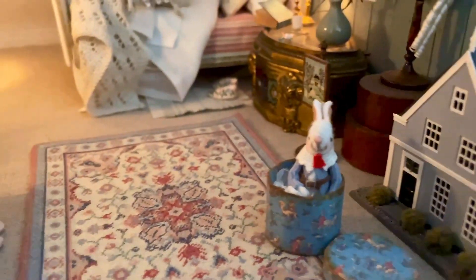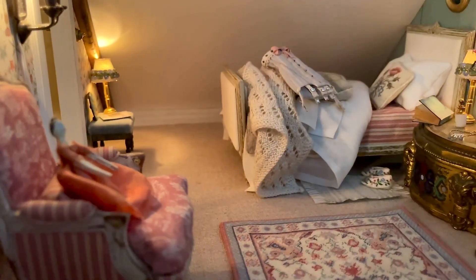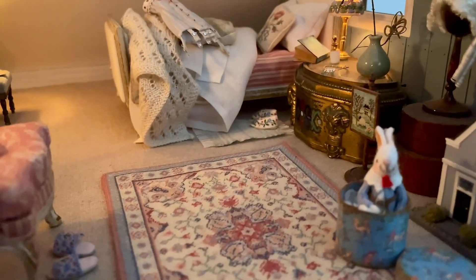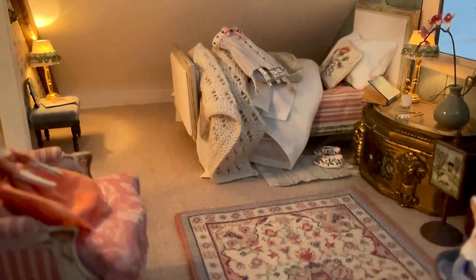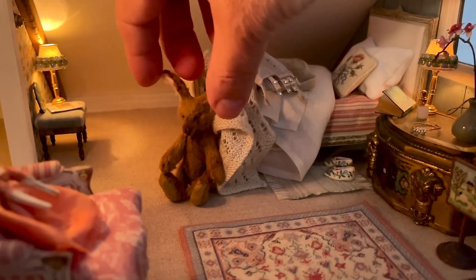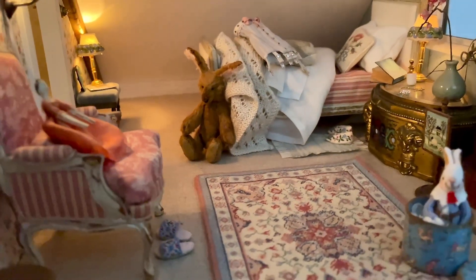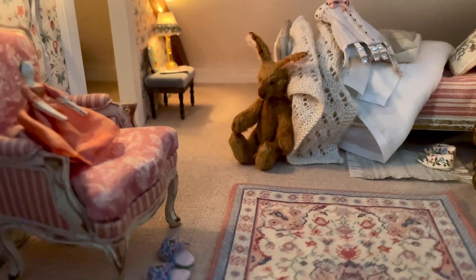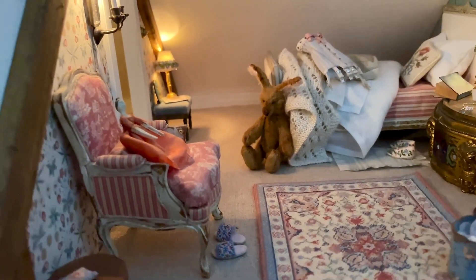How about I put him in this room, because I still have some space here by the end of the bed. And there's a rabbit in here already, so they can be friends. Over here, perhaps. There — you can see him much better. He's quite big. I quite like that. I think I'll leave him there.